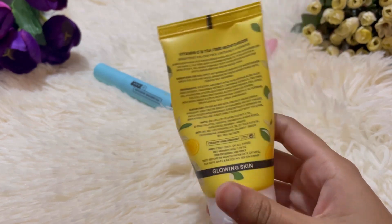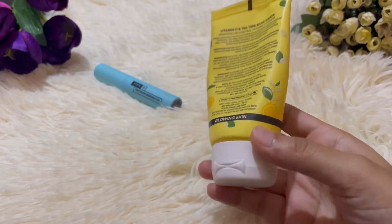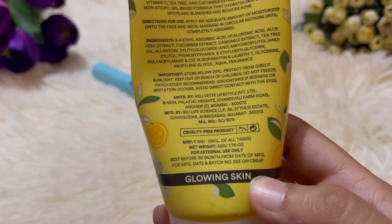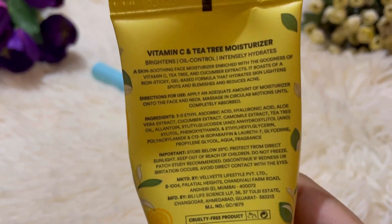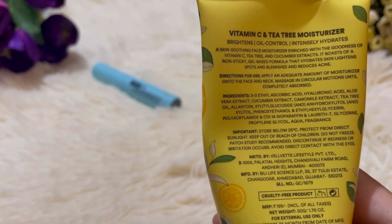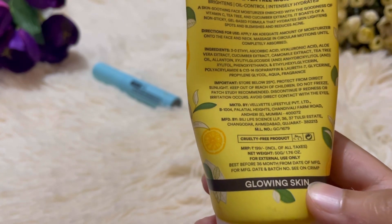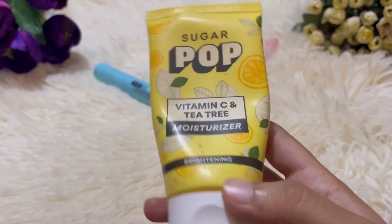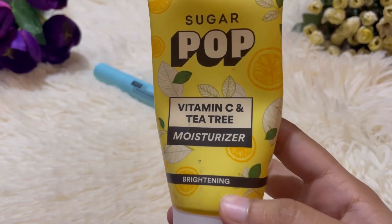This one is the Sugar Pop moisturizer which contains vitamin C, hyaluronate, and all of the stuff that you can see on the screen itself. It has tea tree oil also, and it's a really very good purchase. It says for glowing skin and it is suitable for all skin types. It will give you brightening and all of that.